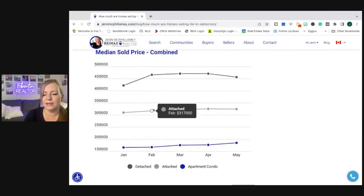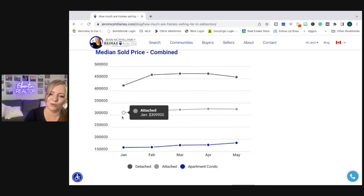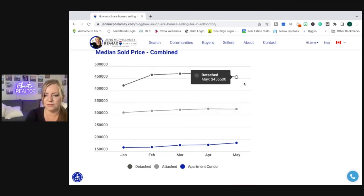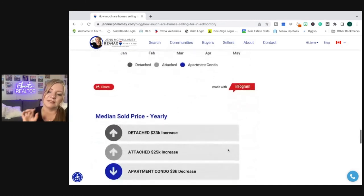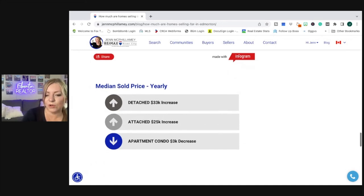When we look at the charts combined, just to see how flat or steep the curves really are — attached homes didn't change too much, going from $309,000 to $324,000, so a $15,000 difference. Detached saw the biggest increase, and condos a smaller increase.